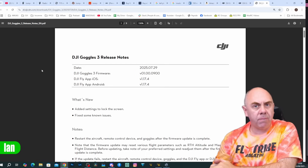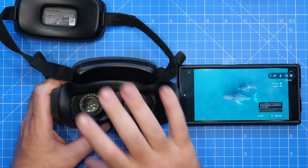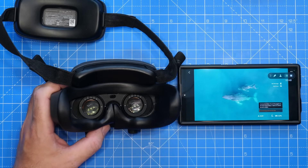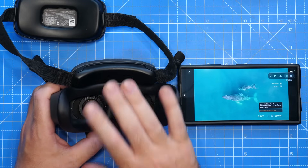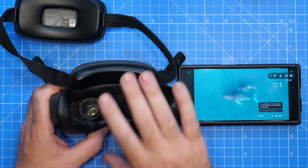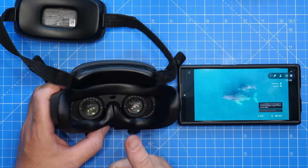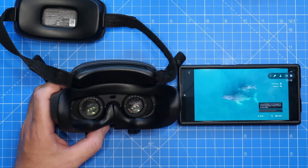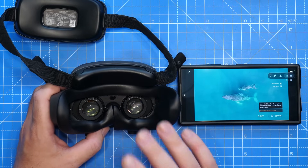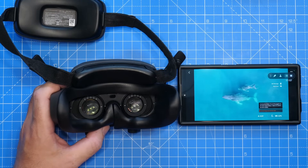With regards to new features, we've got some form of screen lock, so let's get the Goggles updated and have a look at what this is all about. This new feature is a lock on the Goggles to prevent them being used without a password. This lock kicks in at boot and you are not able to use the Goggles until you've typed in the password you preset. This option is off by default, so it won't activate as soon as you power up after updating. I have already found a way past it, which I'll talk about in a minute.